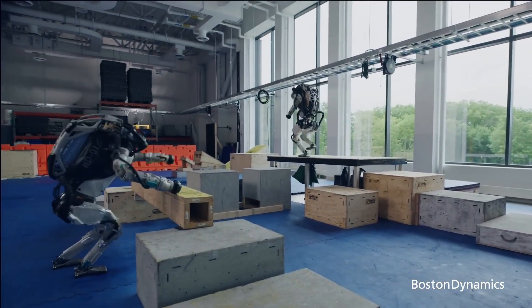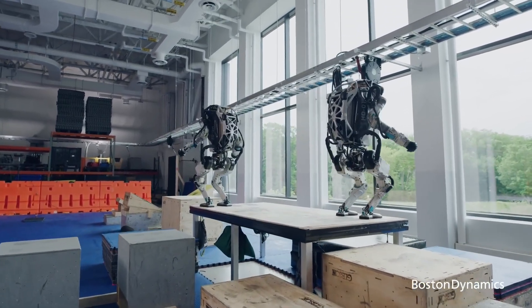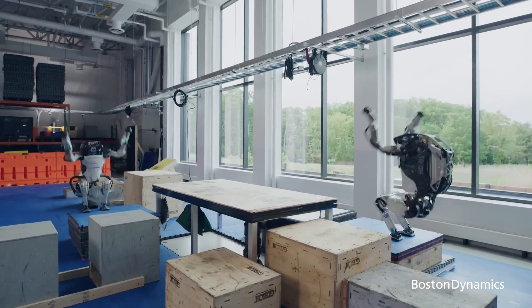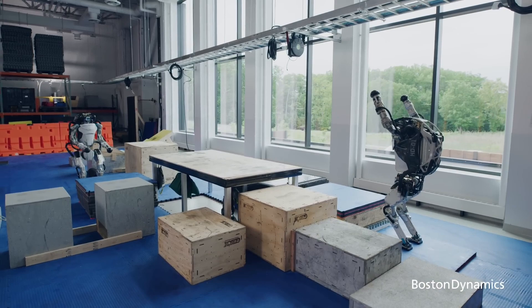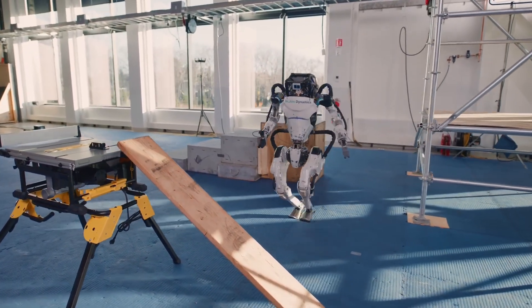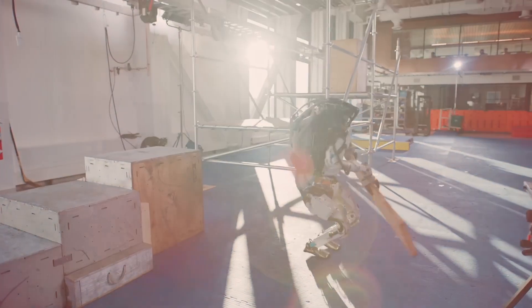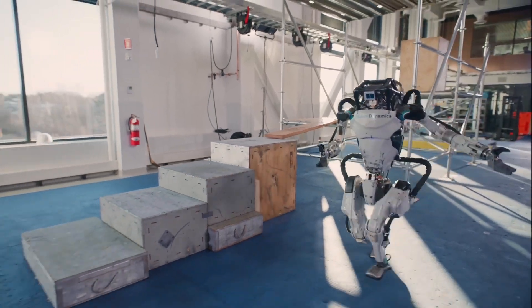But Atlas is more than a spectacle. It's a powerhouse of technology. Equipped with cutting-edge hydraulics and sensors, Atlas can navigate through complex terrains and handle unexpected obstacles with a finesse that's almost human. From opening doors to deploying tools in situations too risky for humans, Atlas is being groomed for both everyday assistance and emergency response. With each update it learns and adapts, showcasing the thrilling potential of robots in our everyday lives.